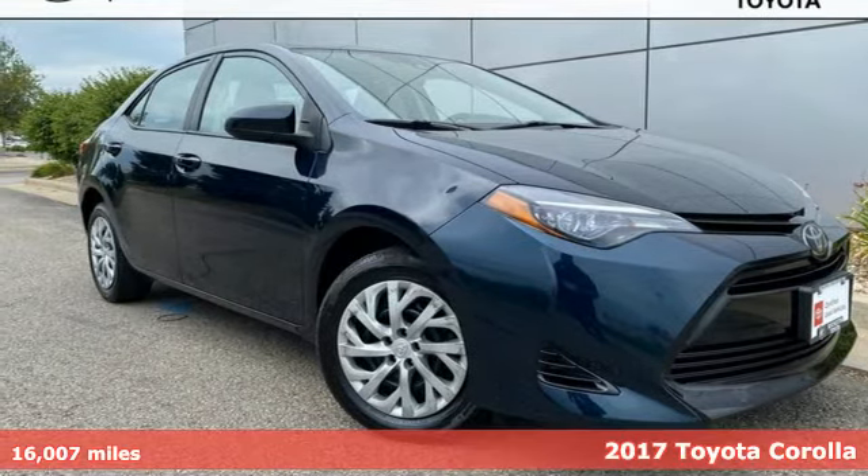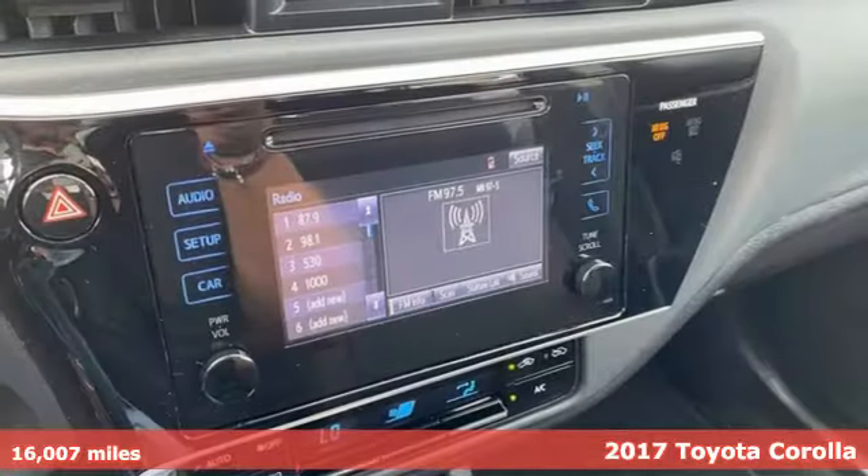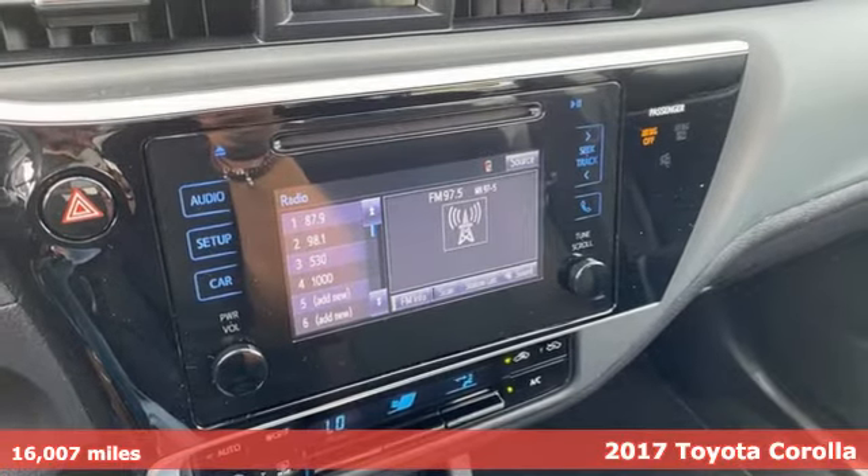Here's a 2017 Toyota Corolla. When you're looking for comfort, convenience, and quality, you think Toyota.